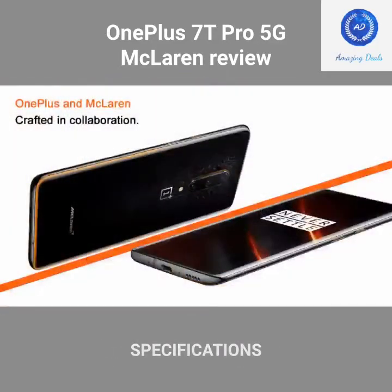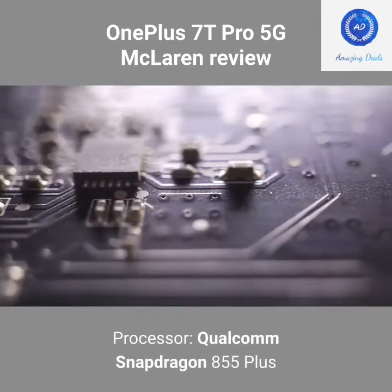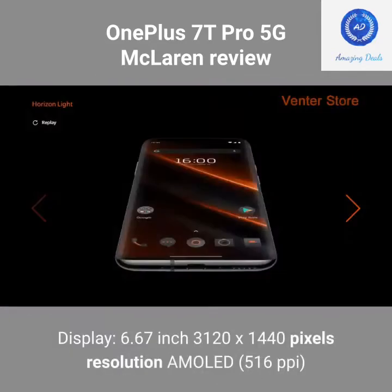Specifications — Processor: Qualcomm Snapdragon 855 Plus. Display: 6.67-inch, 3120 x 1440 pixels resolution, AMOLED, 516 pixels per inch.